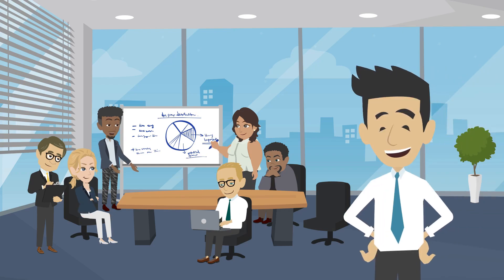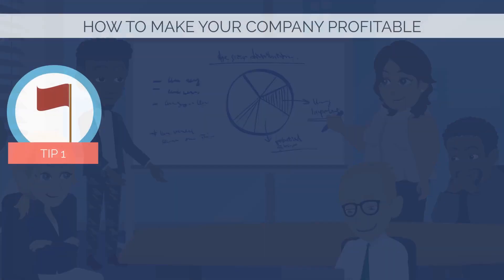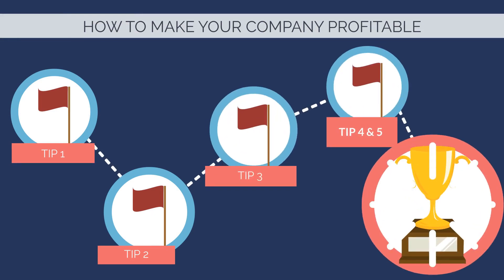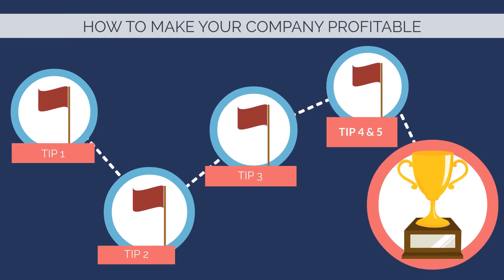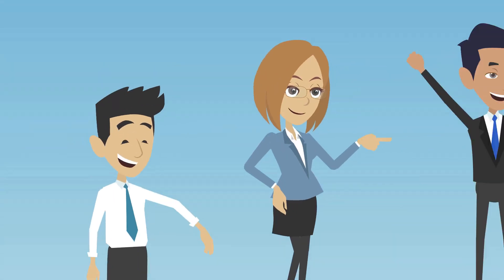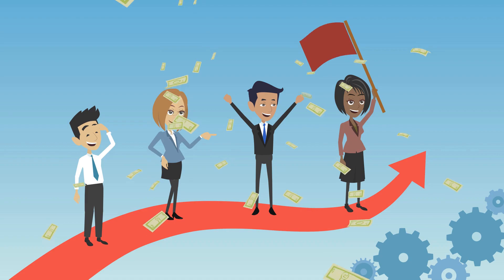Are you looking to make your company more profitable? If so, this video can help you learn five tips that can help you achieve your company goal — from improving your customer service to cutting costs, these tips will help you boost your bottom line.